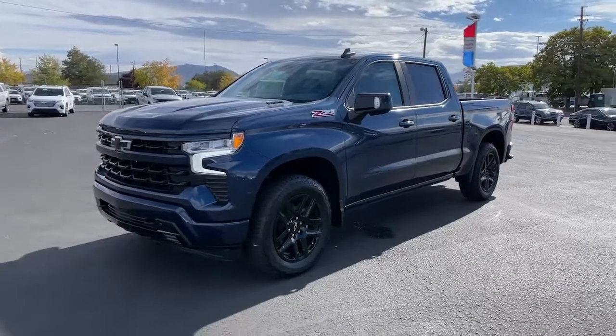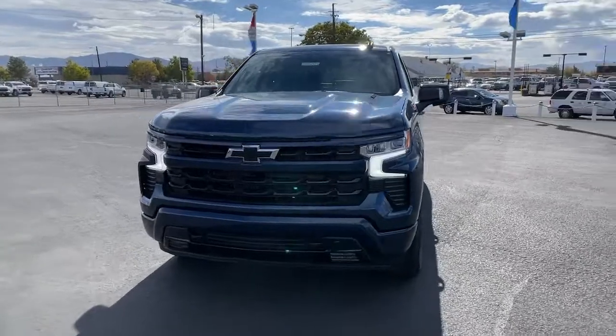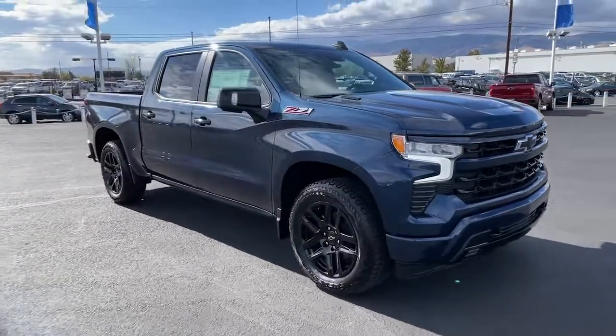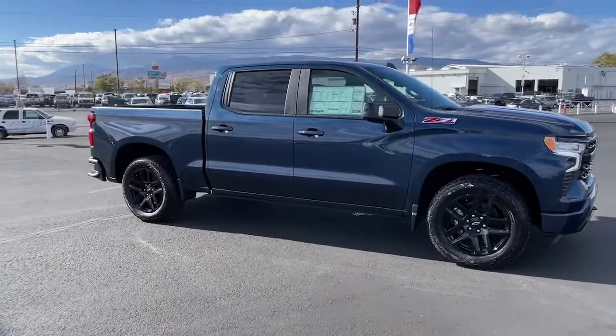This could be the car for you. The 2022 Chevrolet Silverado 1500. The smooth-riding Silverado 1500 delivers rugged strength, a quiet and spacious cabin, agile handling, and technology that keeps you connected.